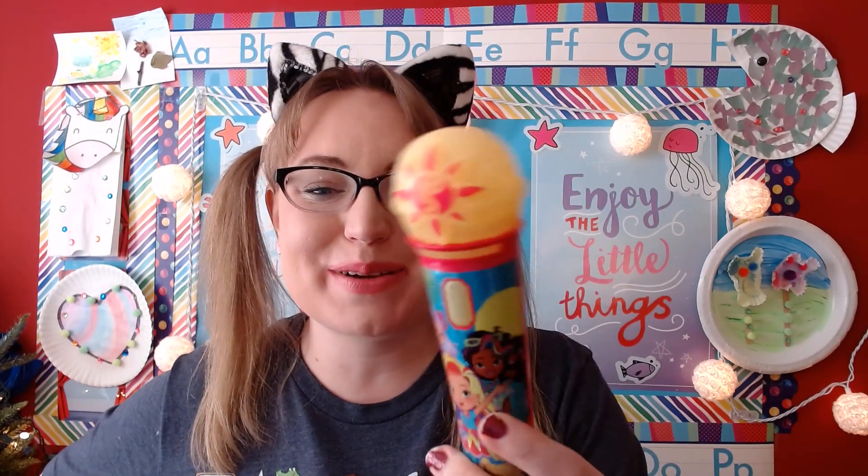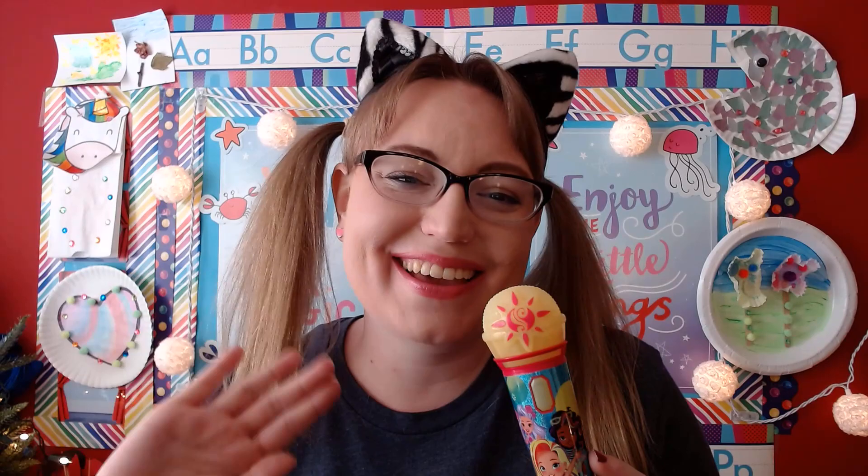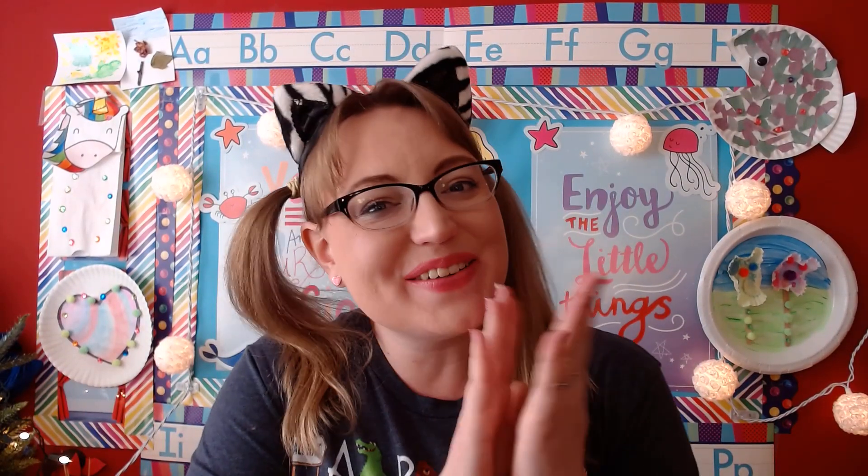So if you have your microphone, grab your microphone and let's sing together. One, two, three. Hello friends, hello friends, hello friends, how are you today? Hello friends, hello friends, hello friends, how are you today? Yay! Very good, great job singing everyone.